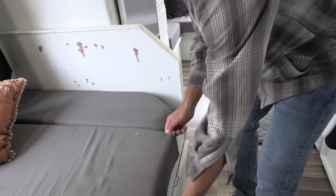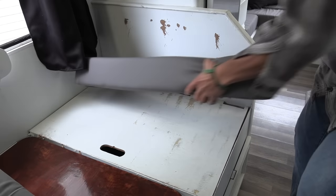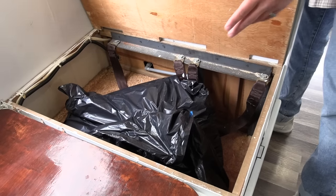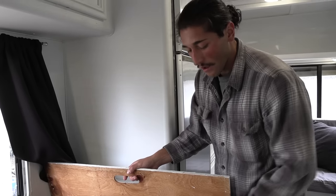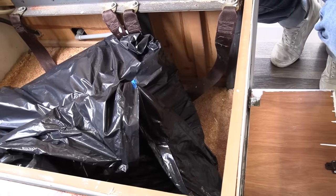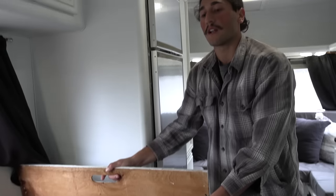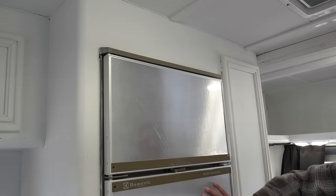Coming back to the bed area — more storage on this side. This is where we'd keep our hose for when we're hooked up to city lines, in a bag just in case of leaks. There's a filter on that hose to purify the water from any hose outlet. It goes into the same compartment from this side, which was really good for shoes — we had about seven pairs in here. These are also where the seat belts come through — this seated area is meant for four people, with two seat belts on each side.